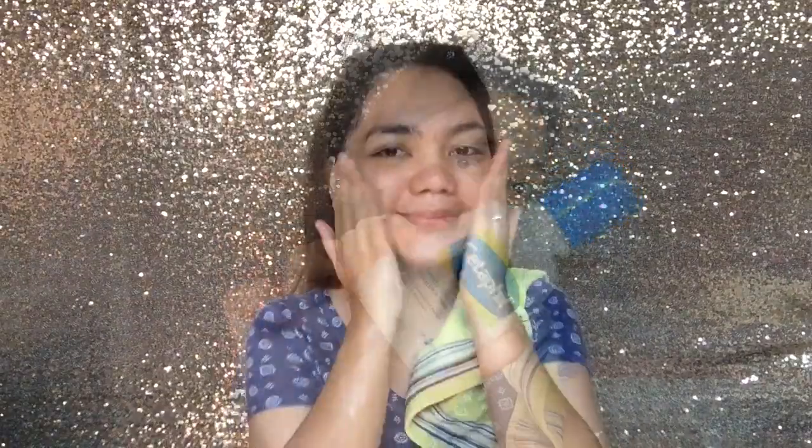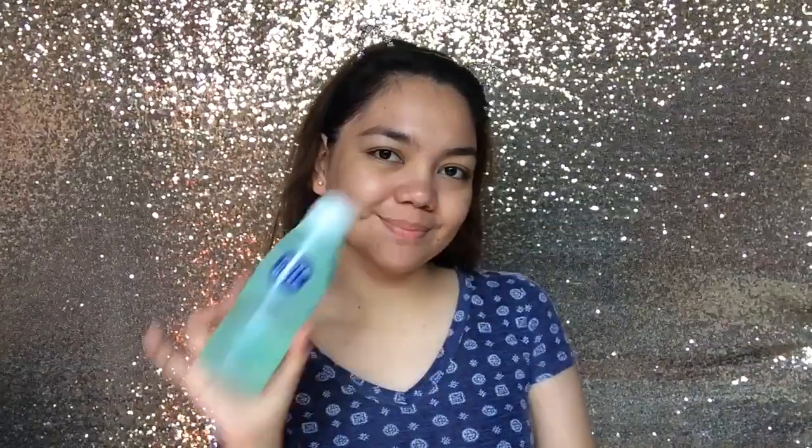And then this one — this is the Cetaphil Gentle Skin Cleanser. I also love this one, very moisturizing, and maganda naman syang cleanser. Hugasan ninyo yung mukha ninyo after that, of course.